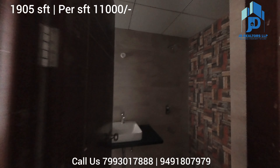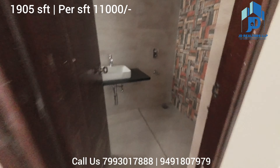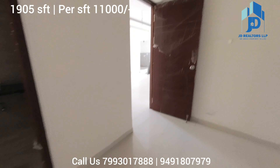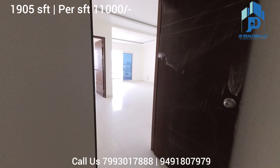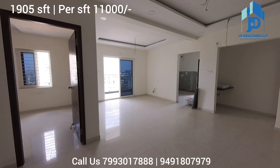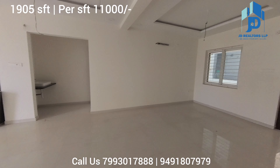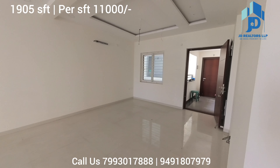It is a ready-to-move flat for sale near Gachibowli, adjacent to Golf Edge and MR Golf Club. Thank you for watching the entire video. Please subscribe to our channel for more property videos like this.